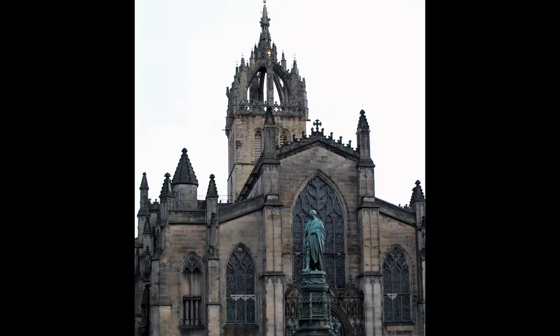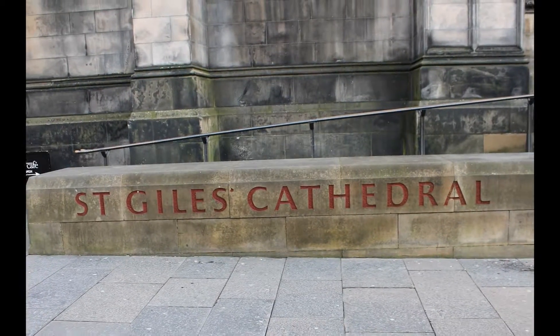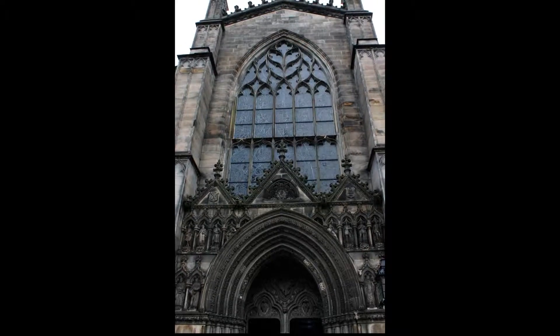Hi everybody! Recently Joe and I stopped by the St. Giles Cathedral on the Royal Mile and thought the architecture was so breathtakingly beautiful we had to show you.